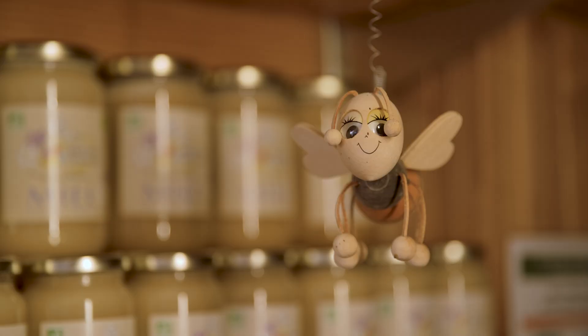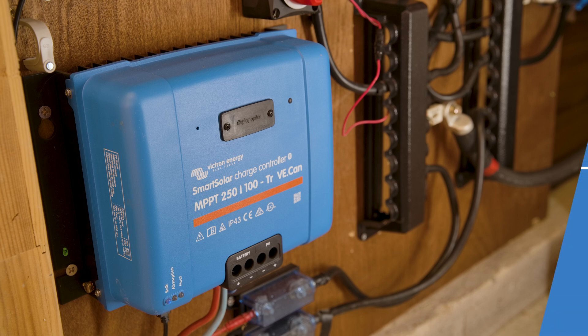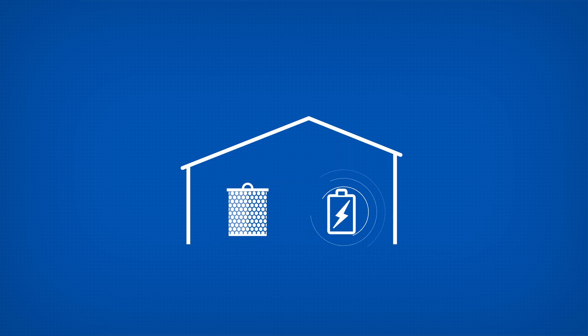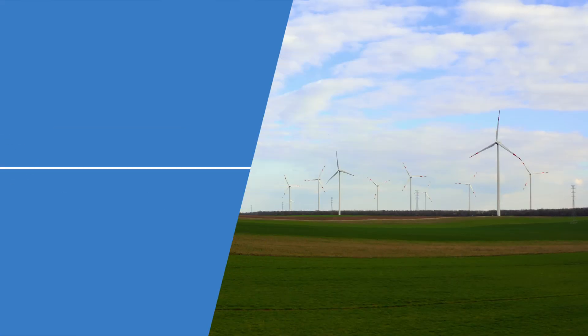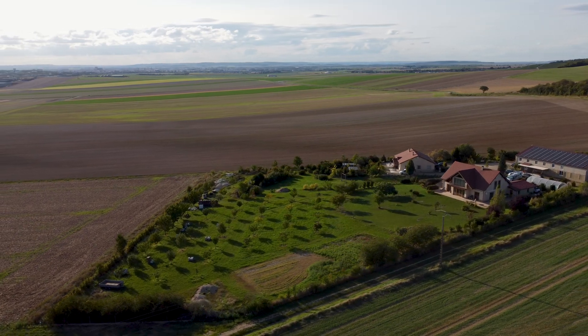The ultimate goal is to have a maximum in self-consumption. But there's more to this system than mere off-grid independence — it allows operation in all phases, including electricity storage that enables the owners, when possible, to sell the surplus electricity generated back to the French grid. And with energy prices soaring across Europe, this is an extremely welcome option indeed.